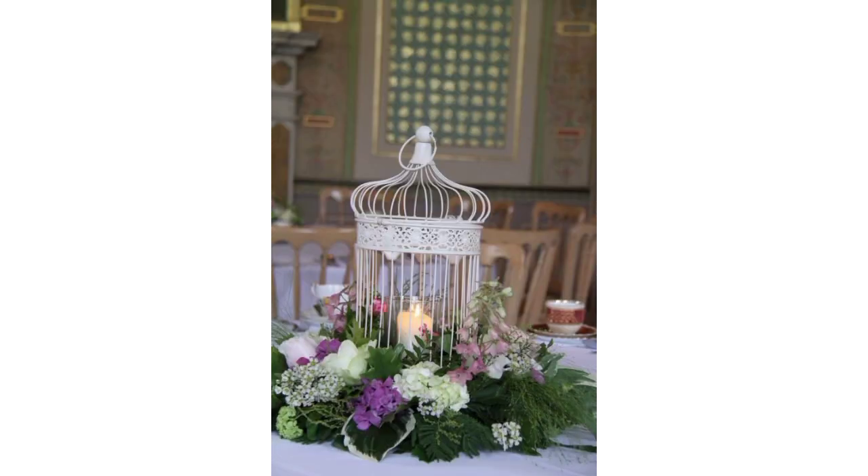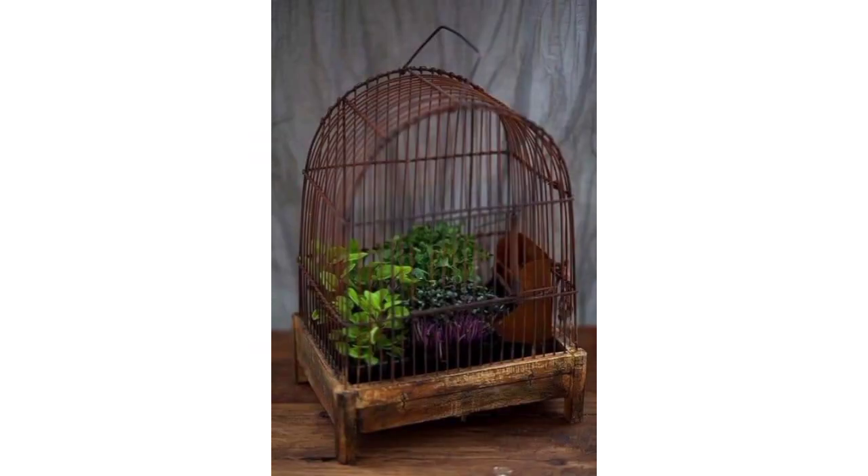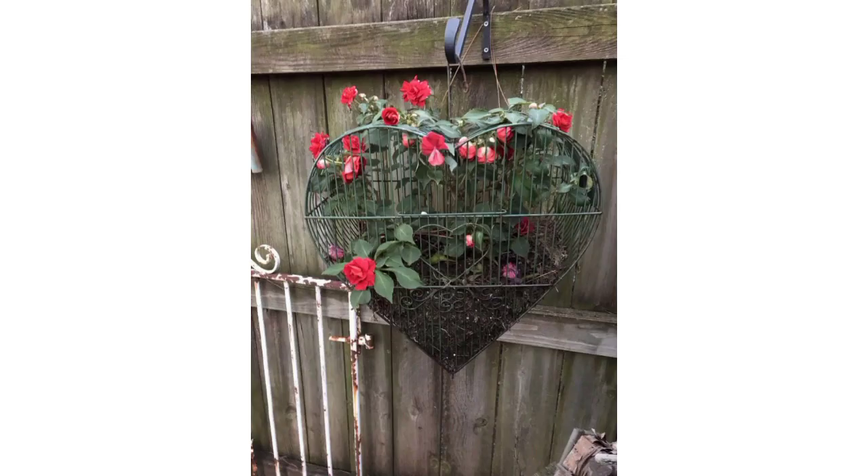Choose materials like wire mesh, bamboo, wood, or recycled materials based on your preferences and the garden's aesthetic. For example, wire mesh allows for visibility and airflow, while wooden frames offer a more rustic look. Determine the shape and structure of the cages based on the flowers' needs — some options include cylindrical, square, or pyramid-shaped cages.